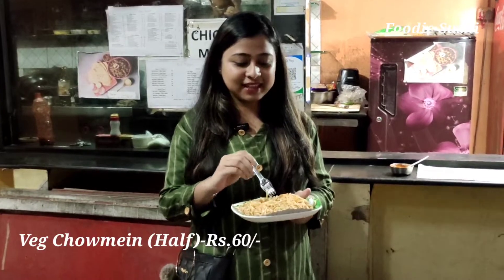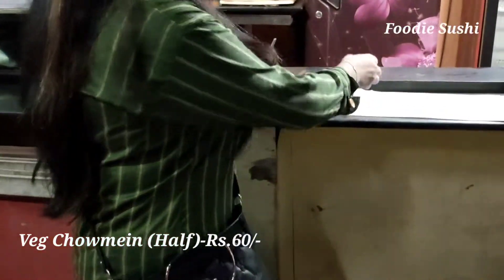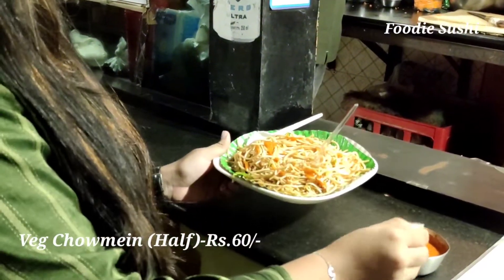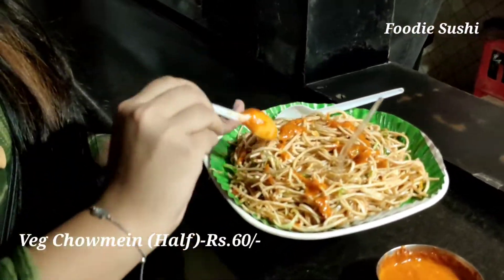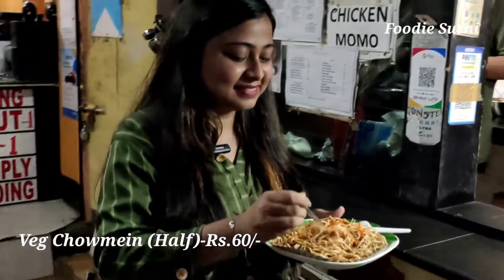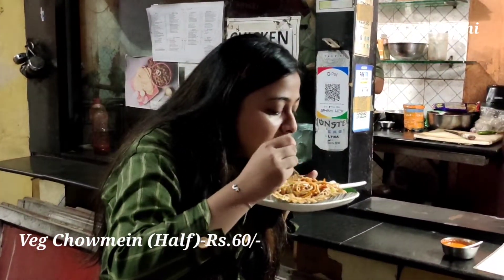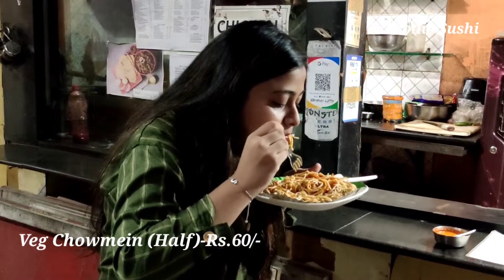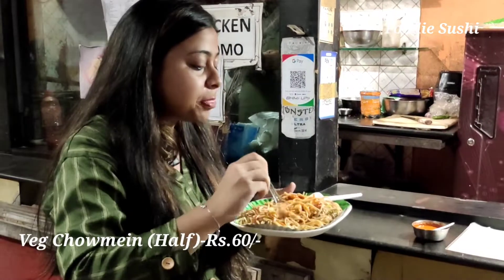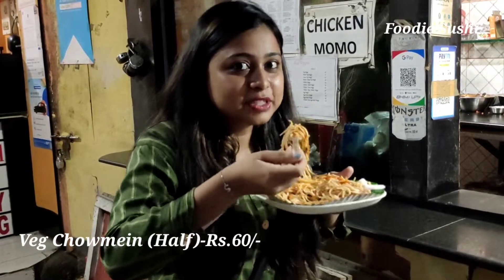My chowmin has come and you can see the half plate quantity here. There is a lot of it. Now let's try it. It's good guys, it's tasty and spicy.